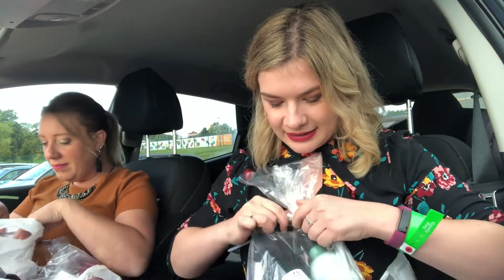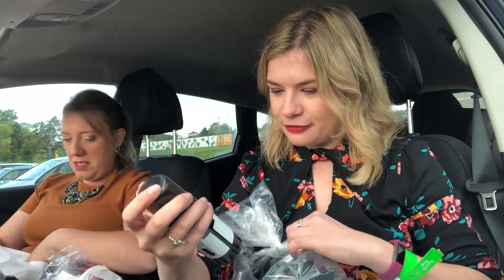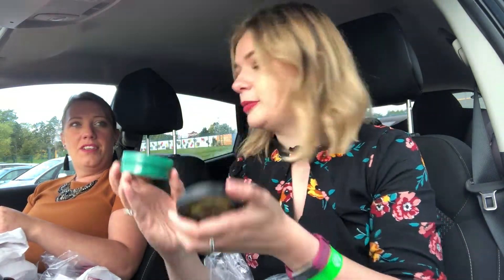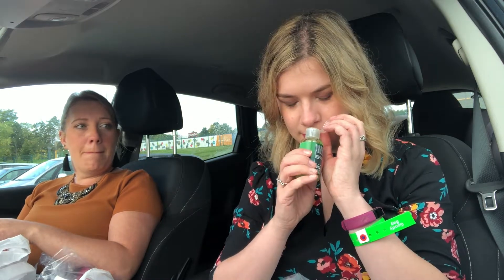I can see one of these — this is the Tea Tree Skin Clearing Foaming Cleaner. Spiced Apple Body Butter — this smells ridiculous. Have you smelt it? That smells like Christmas, oh my goodness, that's amazing. It smells literally like Christmas. I've got an Absinthe Hand Gel — I've been needing to get one of these. Gotta have those hands clean.